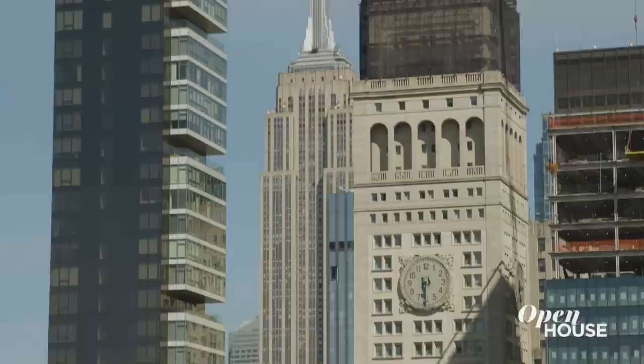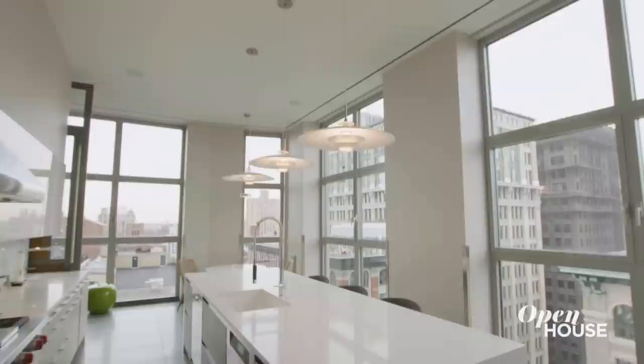I'm Sarah Gore and welcome to Open House NYC. As always, we've got a show filled with fabulous homes. So of course, I had to bring it to you from a suitably fabulous location — such as this brand new penthouse right here in the Flatiron District.